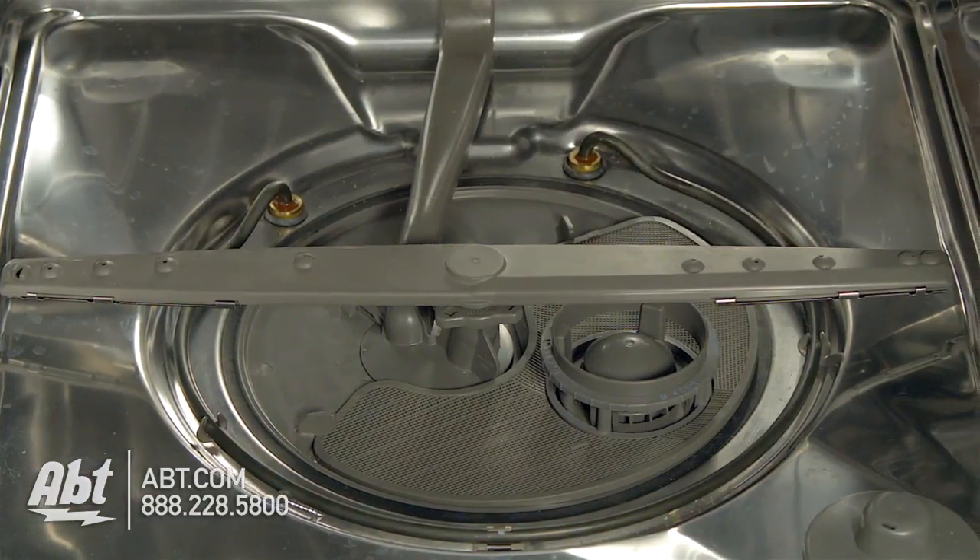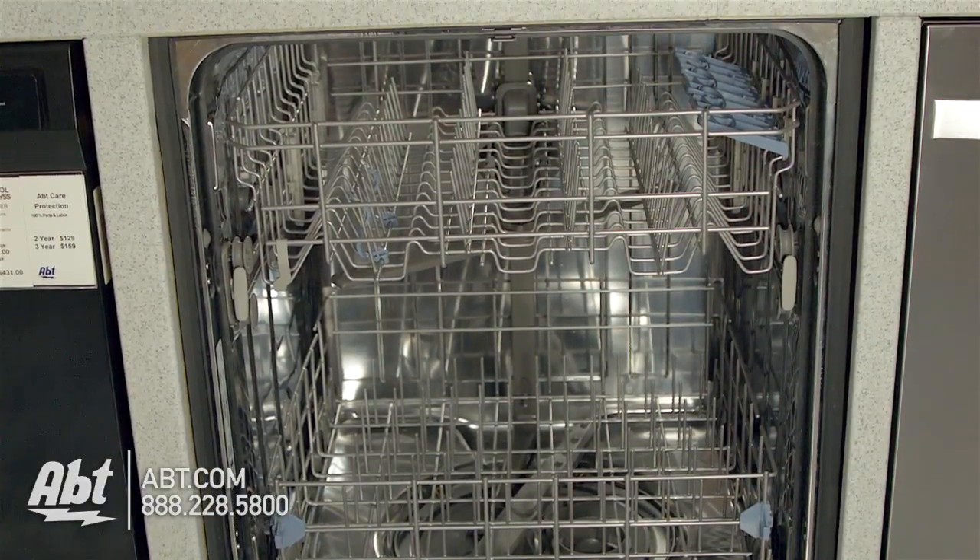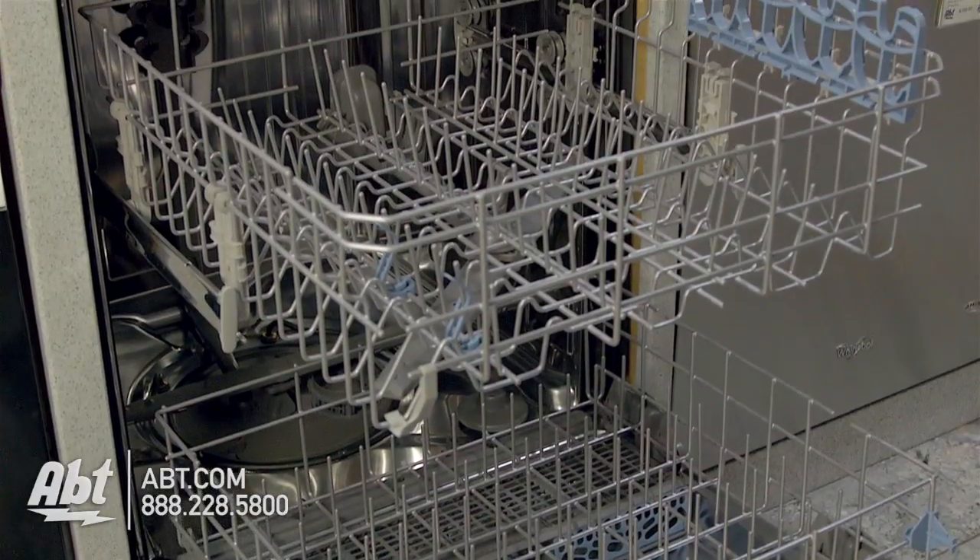Inside is a five-level wash system and stainless interior that can hold up to a 15-piece place setting. It has two full-extension nylon racks.